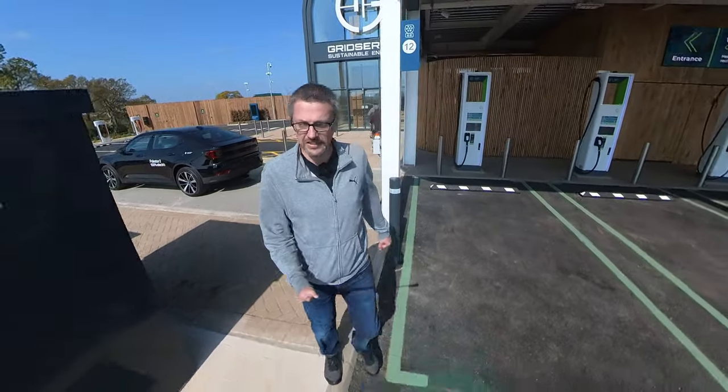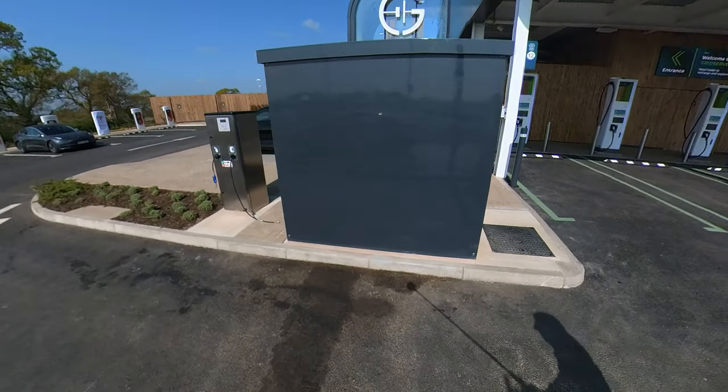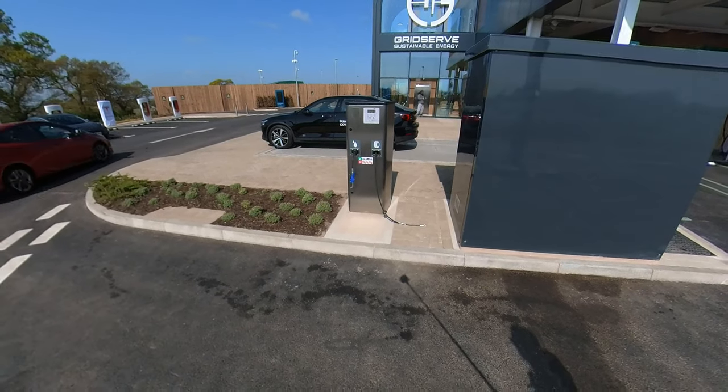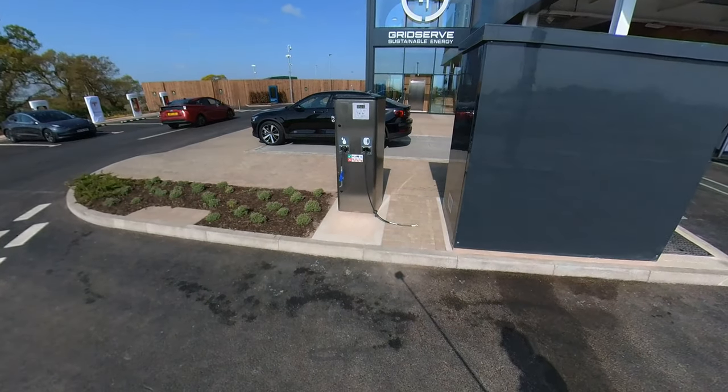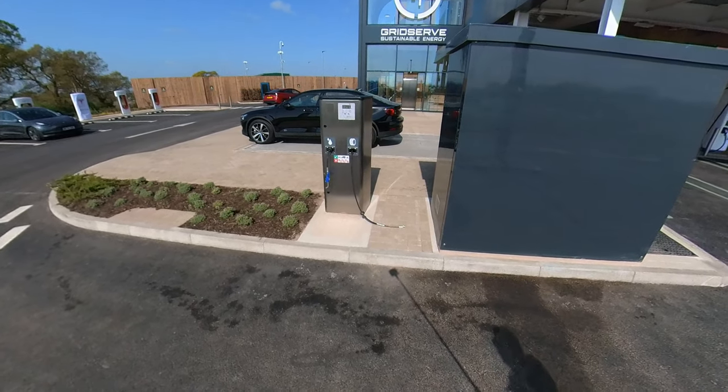One thing I noticed when I was here the other day is that over here there's actually an air and water machine, which is quite good. You can top up your washer bottle or check the pressure on your tires — and it's actually free too, which I think is a really cool idea.